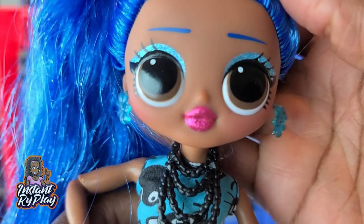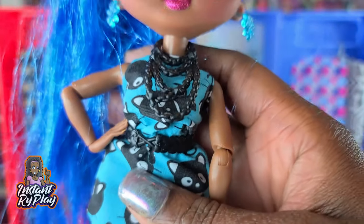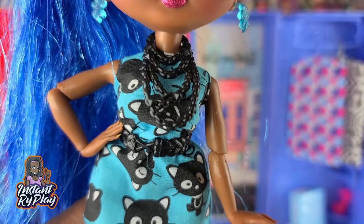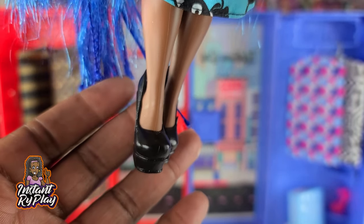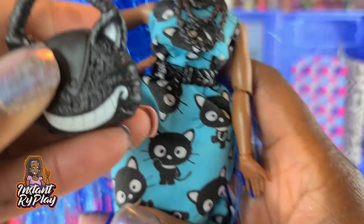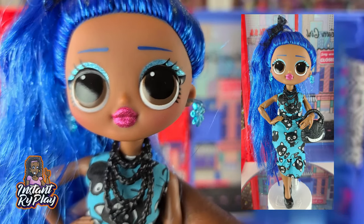I gave Miss Independent a totally different look, and I love this little dress she has on. I think it might be a Barbie dress that I bought online — I'm not sure exactly who it was originally for, but I thought it was cute. I love the little kitties on it. I gave her plain black pumps to set the outfit off, and I love this little kitty cat purse — I thought it went perfectly. So that is the look for Miss Independent.